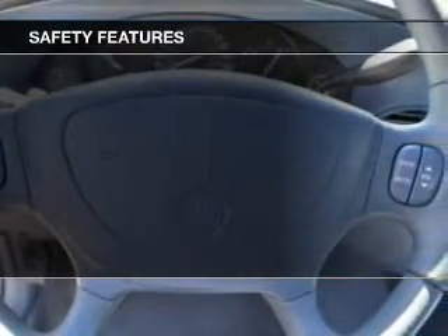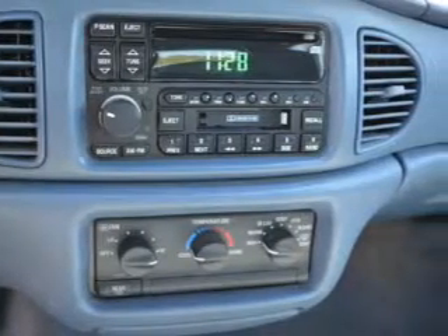Independent suspension, a passenger airbag, front ventilated disc brakes, daytime running lights, and anti-lock brakes.